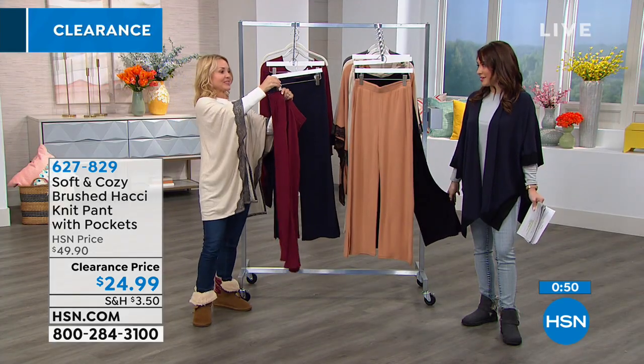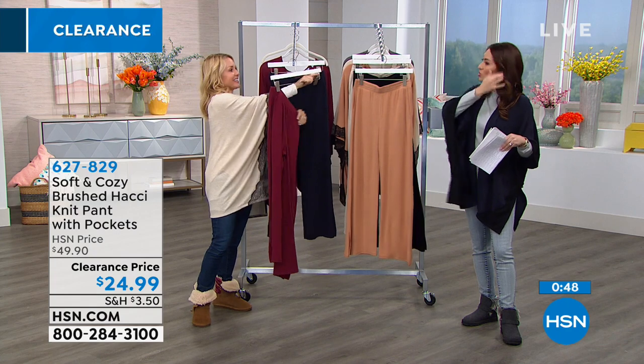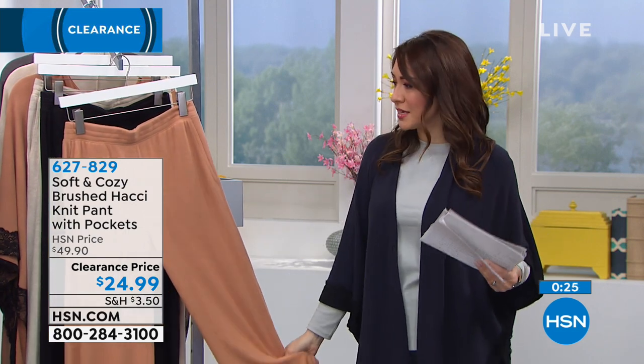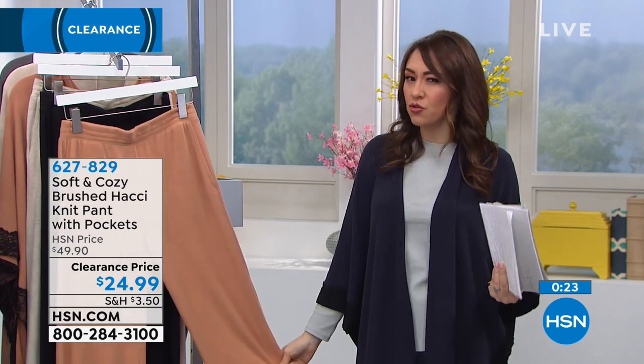These are pants that, if you have business casual at work, you still get that feel of sweat pants — that nice soft feel — but they're still business casual. You can throw a heel on and your boss will think you look adorable and business-ready, but you feel like you got away with wearing pajamas to work because they're so soft.